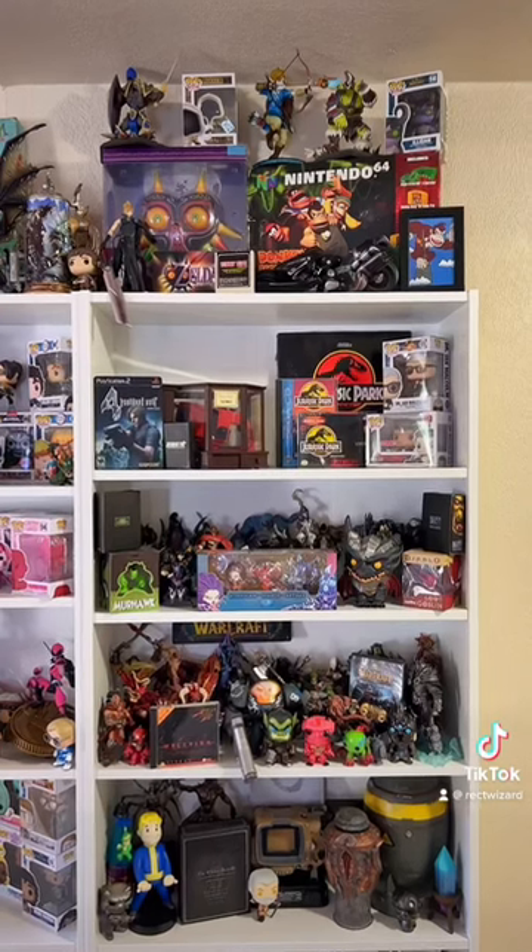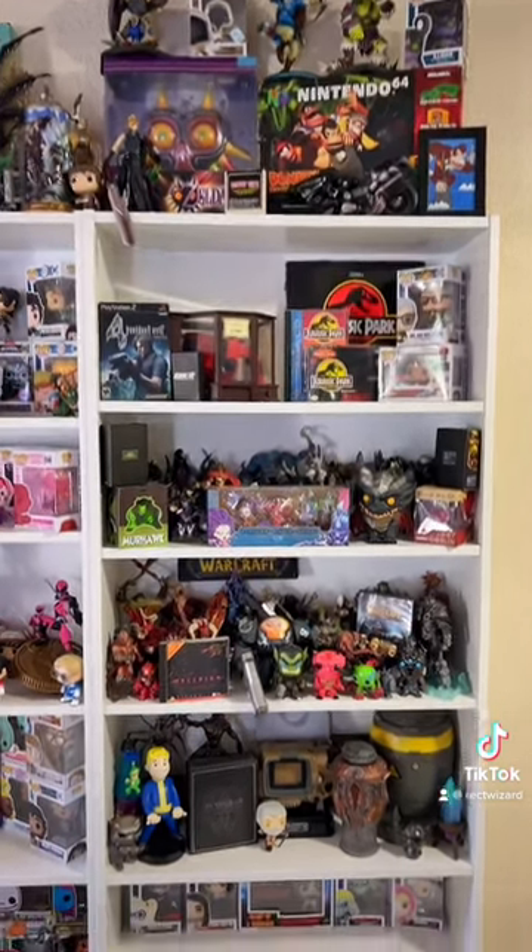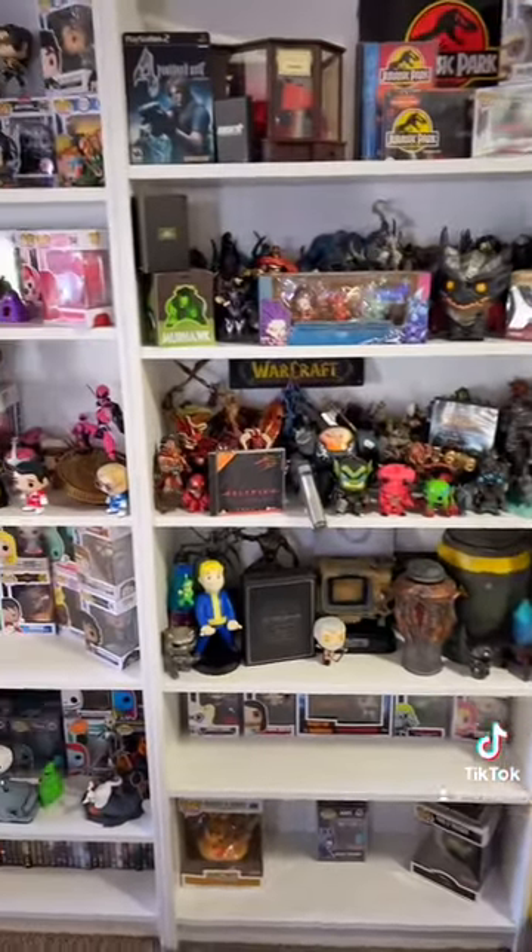Alright, so like every other typical game collector, I went with the Billy Bookshelves and I think they look really nice. I got three on this wall.